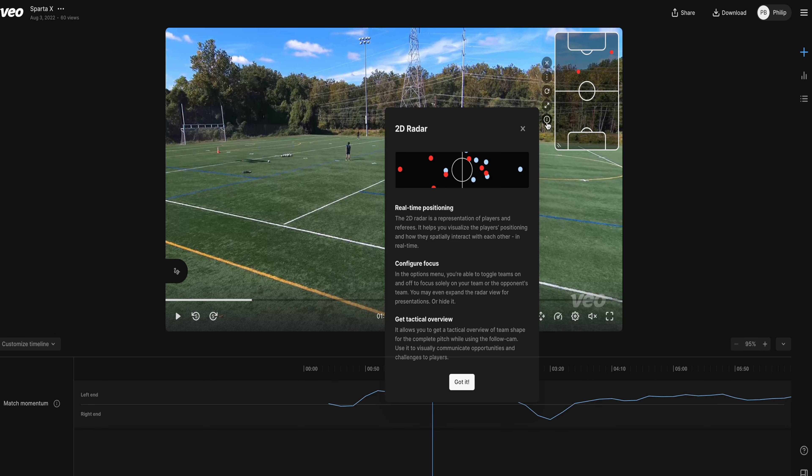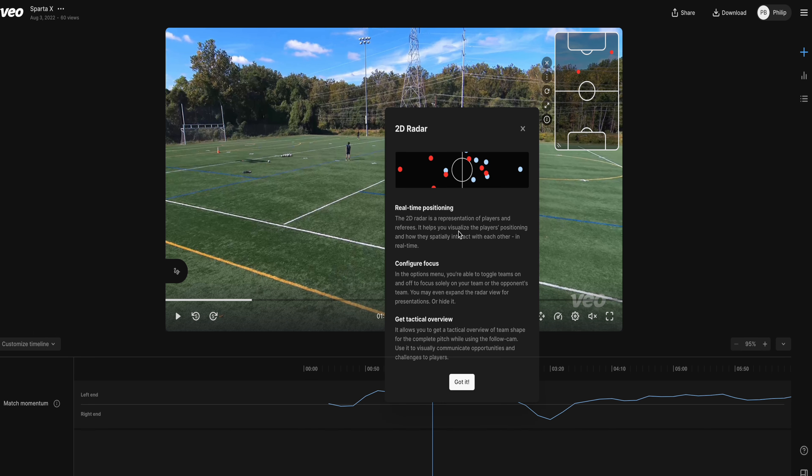I don't see any other technology like this. It's the reason why so many top clubs in the world are using this camera. It's so beneficial and it's just going to push the boundaries of development for younger and younger players.